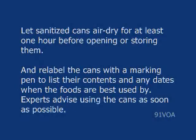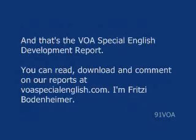Experts advise using the cans as soon as possible. And that's the VOA Special English Development Report. You can read, download, and comment on our reports at voaspecialenglish.com.